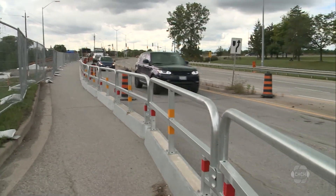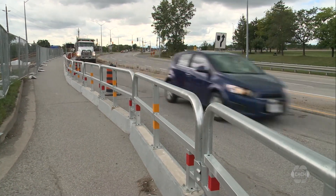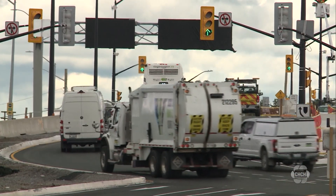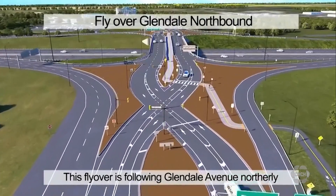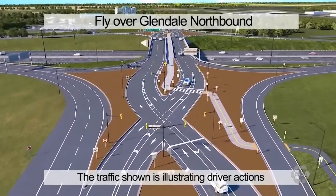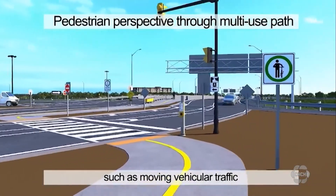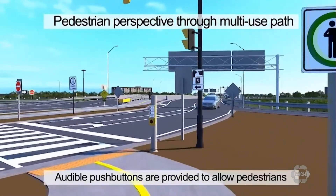The interchange opened this morning, designed to redirect traffic to provide an easier flow for vehicles turning onto the QEW. To do that, it uses lanes that cross over at either end of the interchange. The engineering company Morrison-Hirshfield released an animation of how the interchange works.